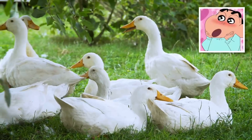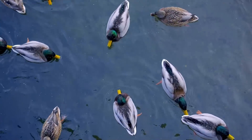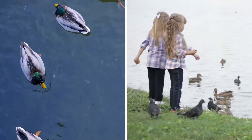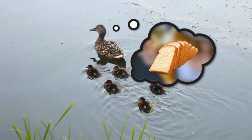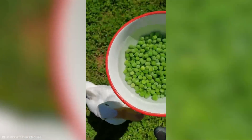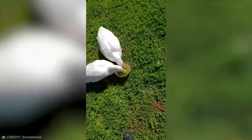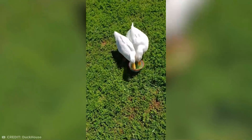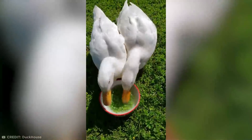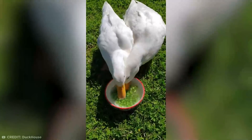Who doesn't love ducks? They always look so calm and serene while bobbing along the surface of ponds, waiting to be fed by excitable kids. But bread isn't the only thing these lovable birds go crazy for — check it out for yourself.